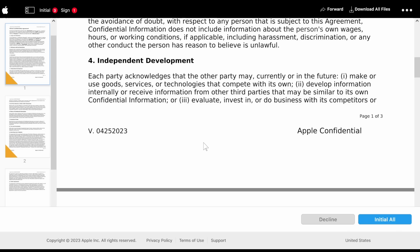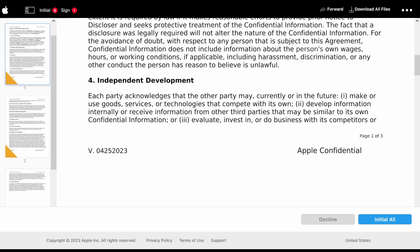This is interesting. When they say 'any other conduct the person has reason to believe is unlawful' — this is a really interesting one. Let's say hypothetically a right to repair bill passes in the state of Minnesota, which makes certain conduct by Apple illegal. Let's say there's a part of this program where they are not making certain things available — would I be able to talk about that? Would I be able to break this confidentiality agreement? Because I'm allowed to talk about any conduct a person has reason to believe is unlawful. So if a right to repair bill passes, does that mean I get around this NDA — sign it, look into the program, figure out how much is useful and how much is BS, and then once the RTR law passes, break the NDA? This may actually be a loophole.